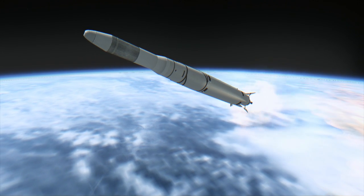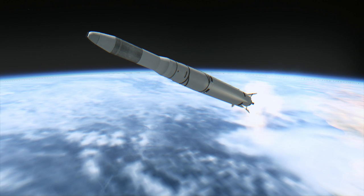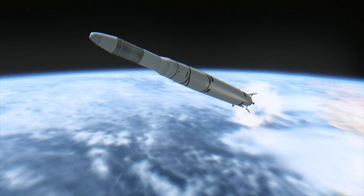This launch was also an early successful test of the Agena upper stage, which would be used on the Thor, Atlas, and Titan-3B rockets, including as a docking target for the Gemini program.